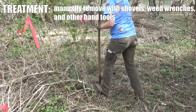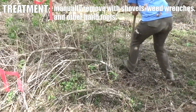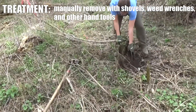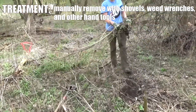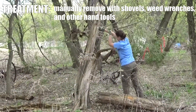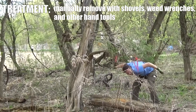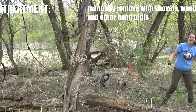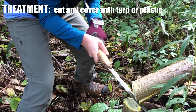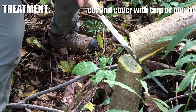For smaller plants, you can attempt to dig them up or yank them out. There's also a piece of equipment called a weed wrench, and you can actually remove some pretty big trees doing that. Another method is to just cut them back and then cover the stumps with a tarp or heavy plastic to keep them from regrowing.